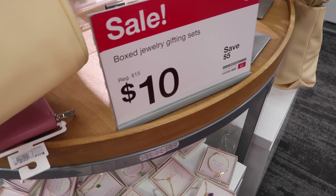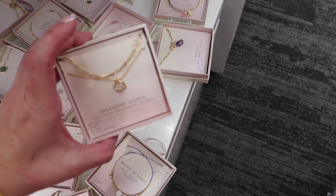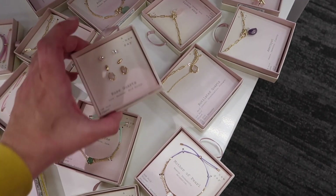All of the $15 box gift sets are on sale for $10. They have lots of different ones for Mother's Day.